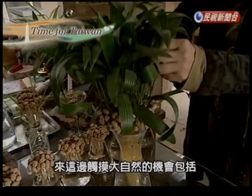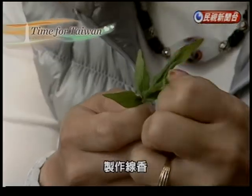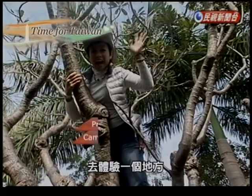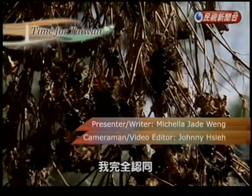You can even use your hands to make incense here. Travel gurus say that consciously using the 5 senses when going through a place will make your travels even more memorable. And on this Tainan experience, I totally agree.